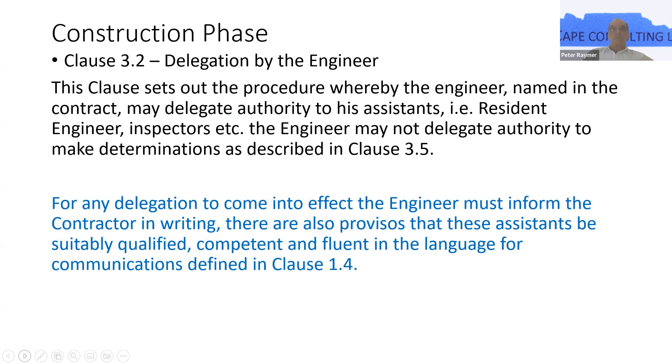Delegation by the engineer. The engineer is entitled to employ a resident engineer who's on site, clerks of works, inspectors, superintendents — people necessary for the supervision and operation of the works as a whole. The key point here is that the delegation must be in writing in order for any of the delegated persons to actually exercise their authority. The contractor needs to be notified in writing. It's not to be taken the wrong way — it just keeps the deck clear of misunderstandings and misconceptions about what's happening.